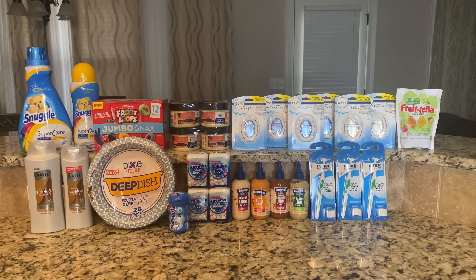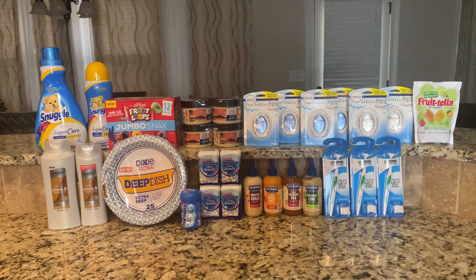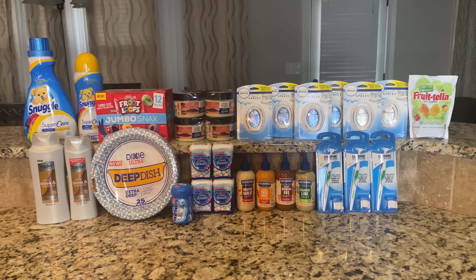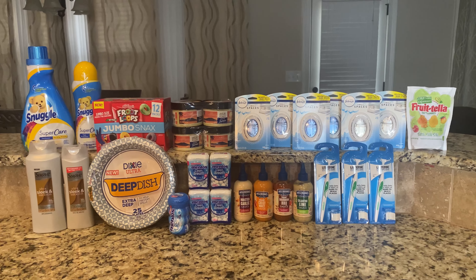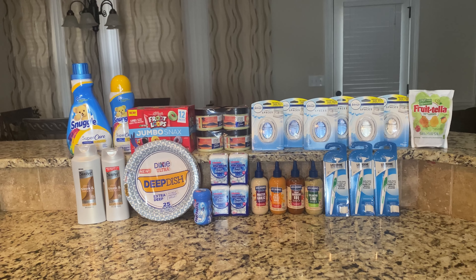The Listerine — that's $1.97, and Ibotta is giving $2 back. Mine had reset so I picked them up again, making that free and a 9-cent money maker. I believe that is everything — I picked up some more stuff but it was not related to any rebate.